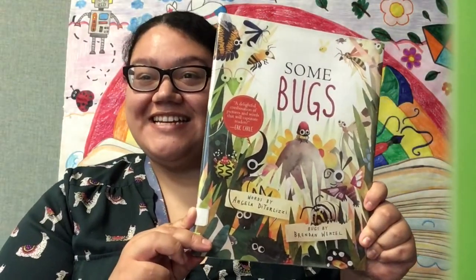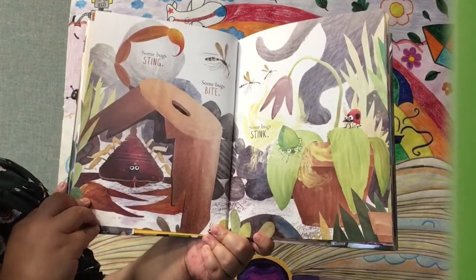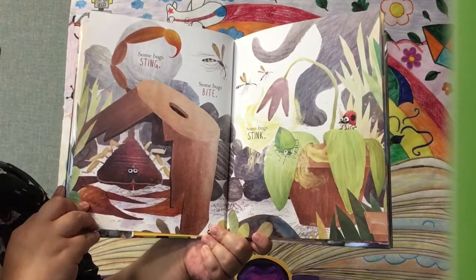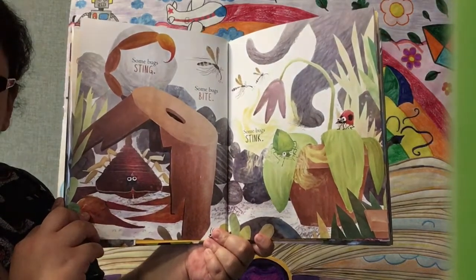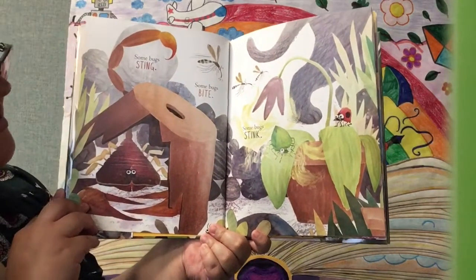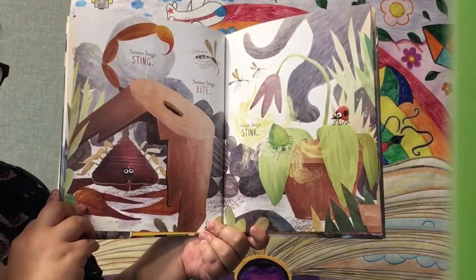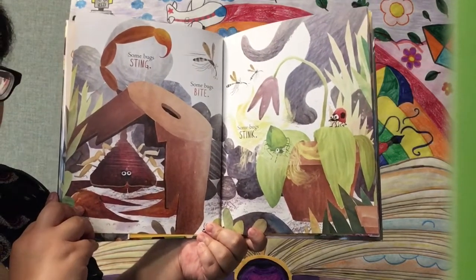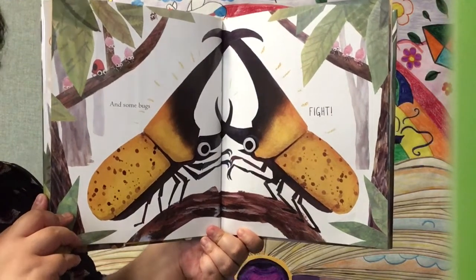Let's get started. Some bugs sting. Some bugs bite. And some bugs stink. Look at all those kinds of bugs — the stinky bugs, the stinging bugs, and the biting bugs. Don't want any of that. And some bugs fight.